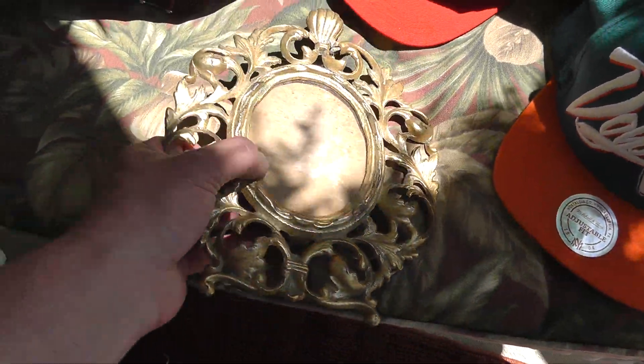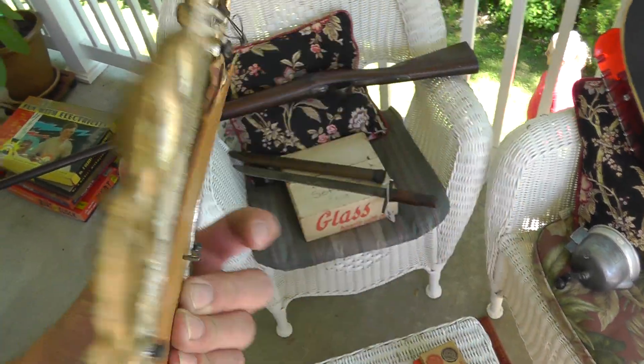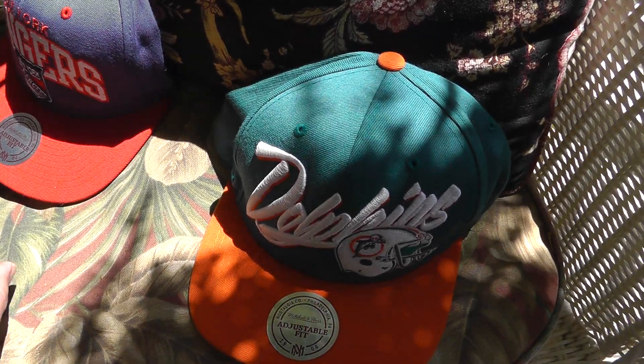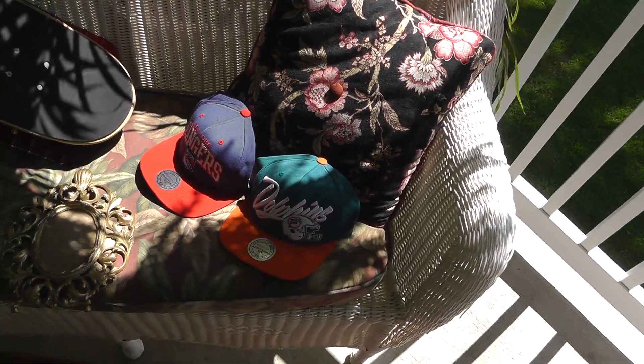An antique picture frame from, I'd call it early 1900s, maybe late 1800s — that was five bucks. And a couple of hats, Rangers and Dolphins — they were a buck apiece.